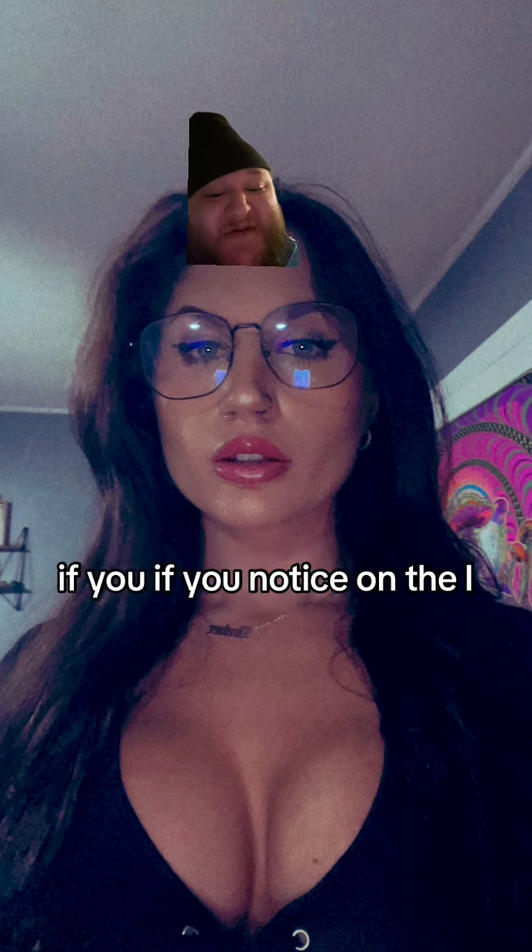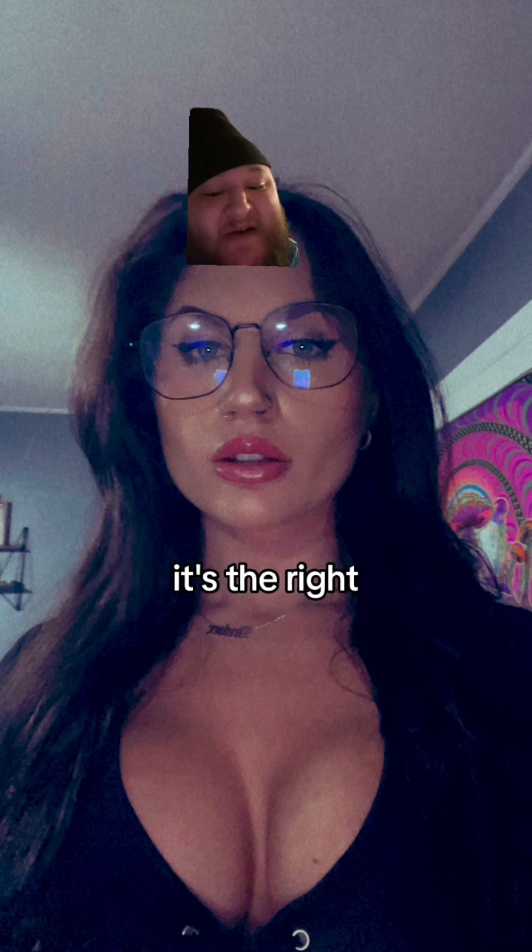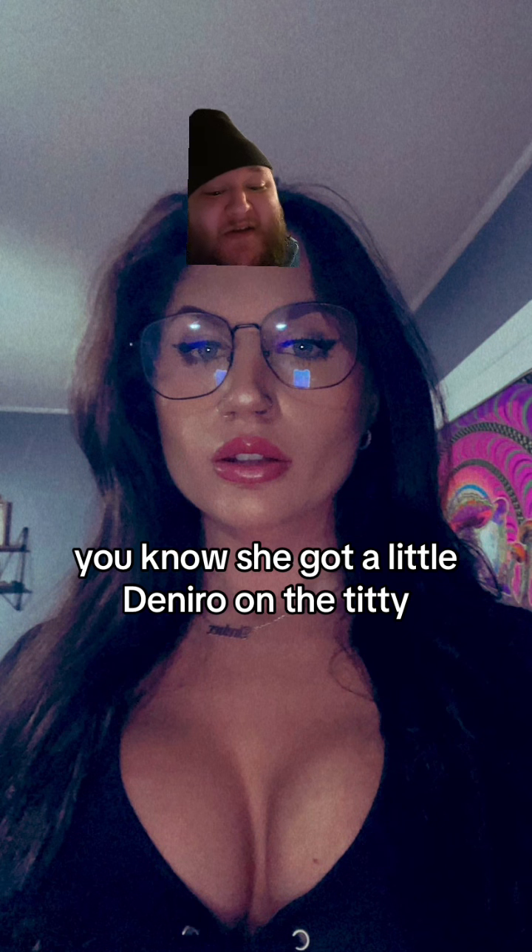With something I really like — if you notice on, I think it's the left breast, from where I'm looking it's the right, but I think it would be her left — there's a little beauty mark there, a little De Niro. She got a little De Niro on the titty. I always liked that.